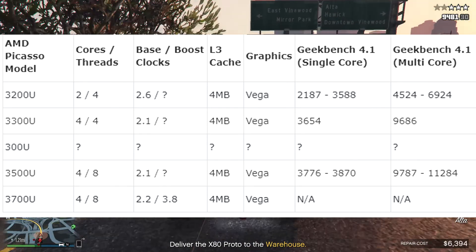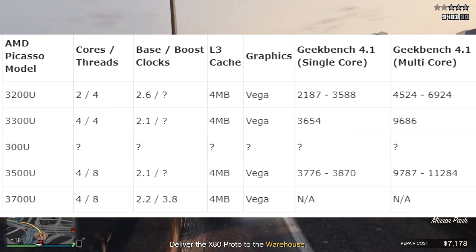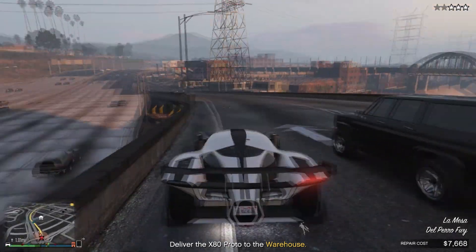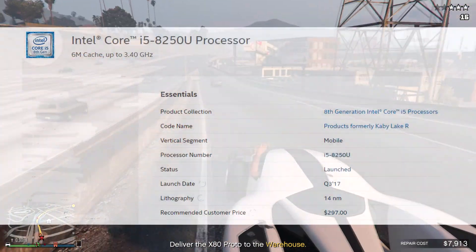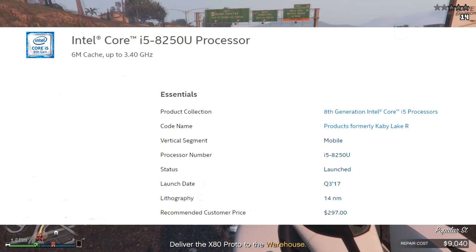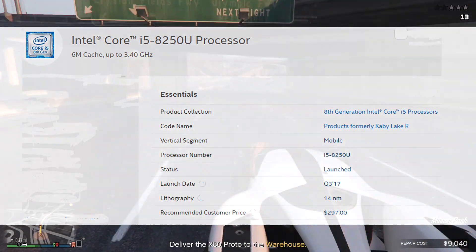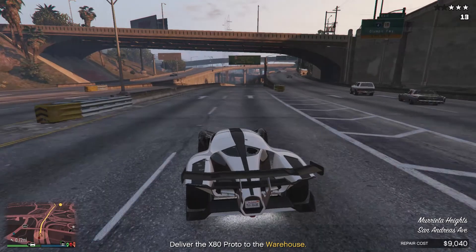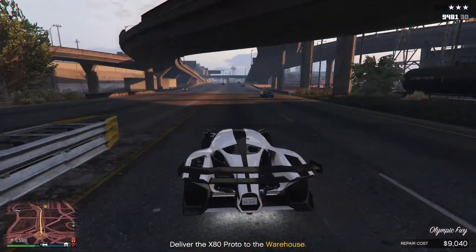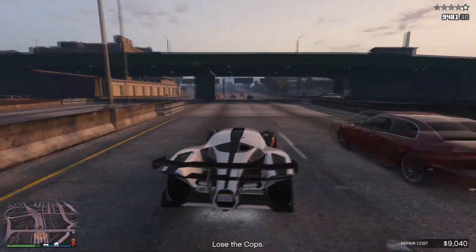These scores are pretty good, but you have to keep in mind that comparing to something like an 8th gen Core i5 like the 8250U, we would see much higher single and multi-core performance there. For example, the 8250U scores around 4500 in single core and 14,000 in multi-core, so we should not really compare the AMD mobile APUs to those Intel counterparts directly.